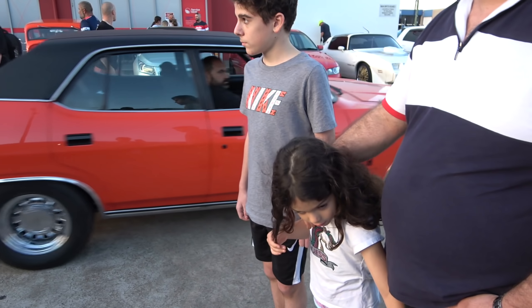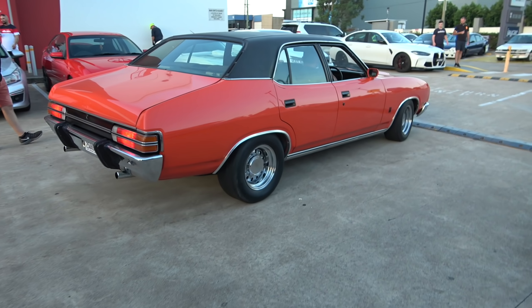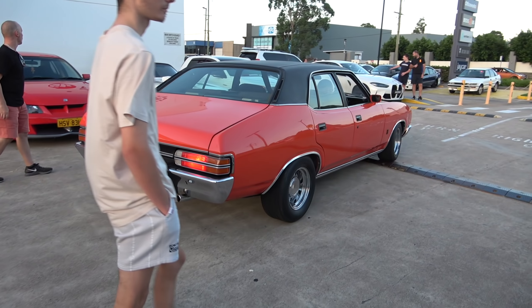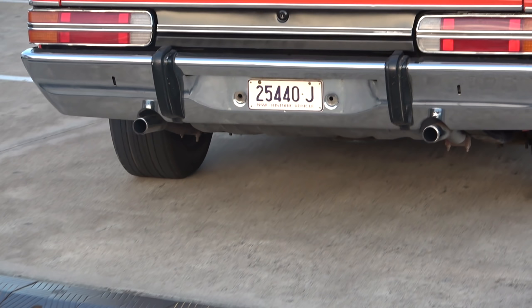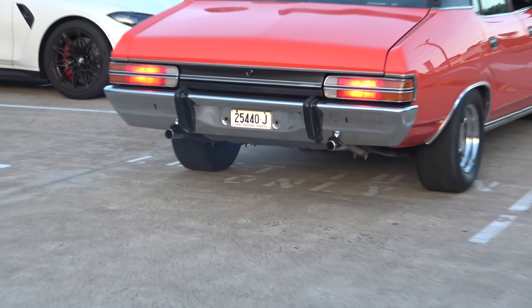We've got the Veal Walkinshaw with the RB26 engine, as you can see. I've seen this one before — she's a beauty, this one. Always makes me very, very jealous.